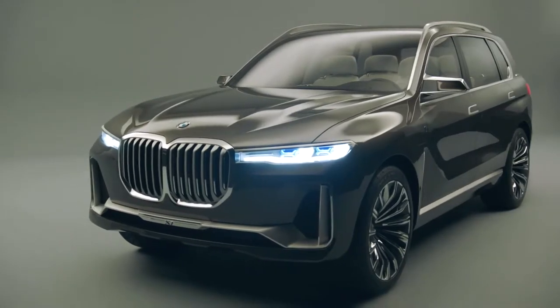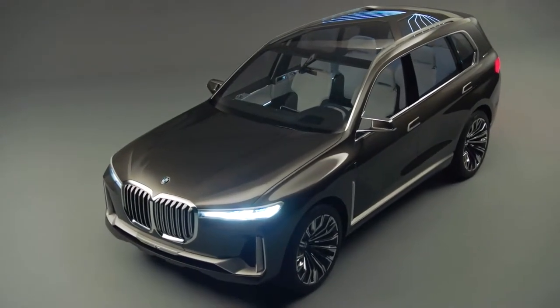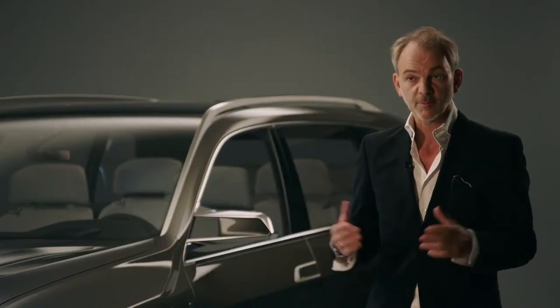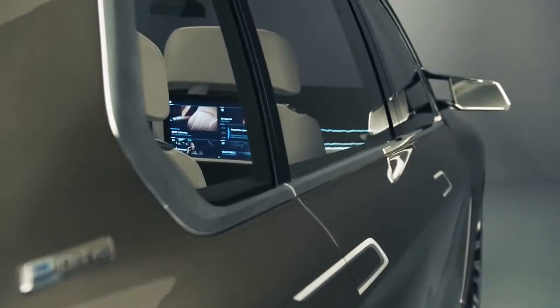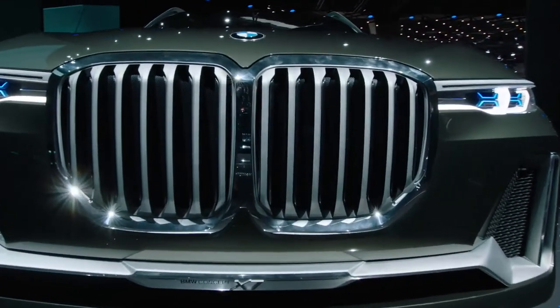The lines that we do have are very, very precise — take the kidney grille for instance. Since the world premiere, people have been discussing this topic widely. In the exterior design of this vehicle, it's of course all about luxury and presence, with a very vertical gesture to the car immediately visible in the shape of the BMW-typical grille.